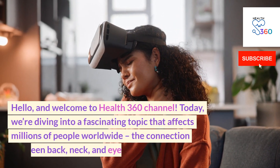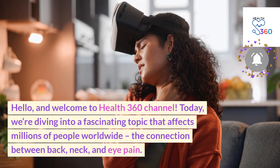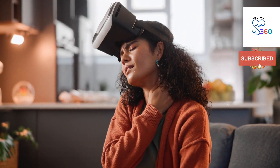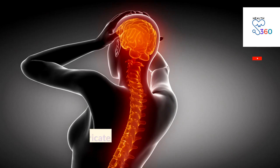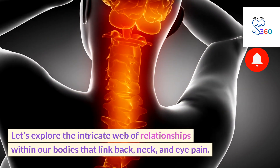Hello and welcome to Health360 Channel. Today we're diving into a fascinating topic that affects millions of people worldwide: the connection between back, neck and eye pain. If you've ever experienced discomfort in these areas, you might be surprised to learn how they're interconnected. Let's explore the intricate web of relationships within our bodies that link back, neck and eye pain.